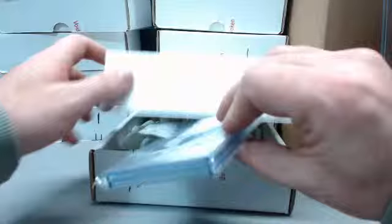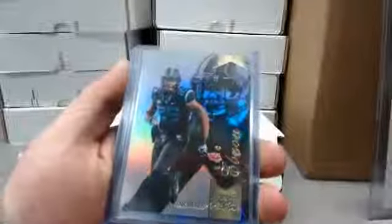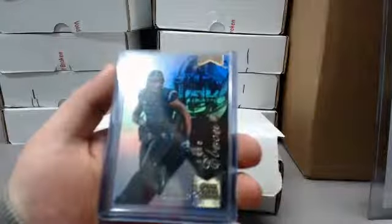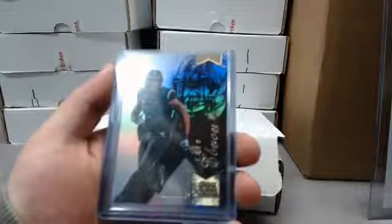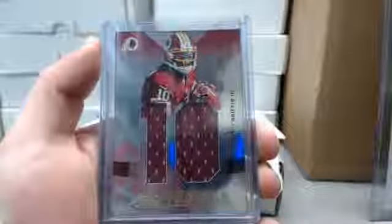We got different packing peanuts in there — I don't know if that's a good thing or a bad thing. All right, for the Lions: Eric Ebron. And Justin Hunter fan. Next, a nice one for the Redskins — RG3 jumbo jersey from Absolute.